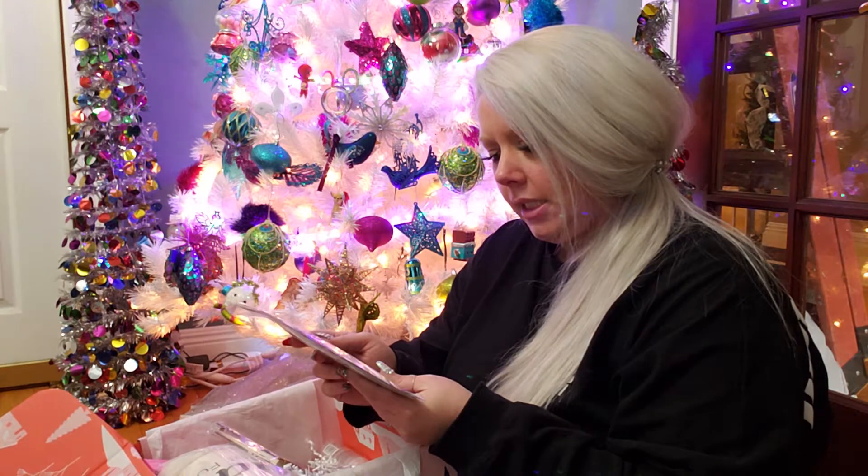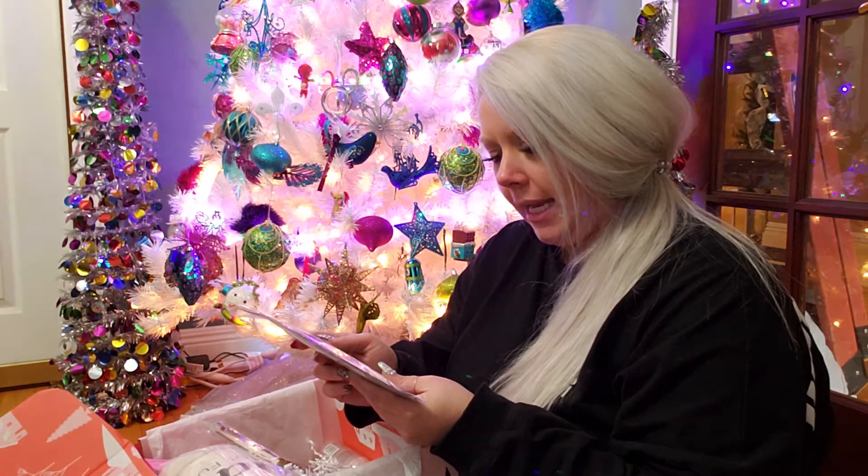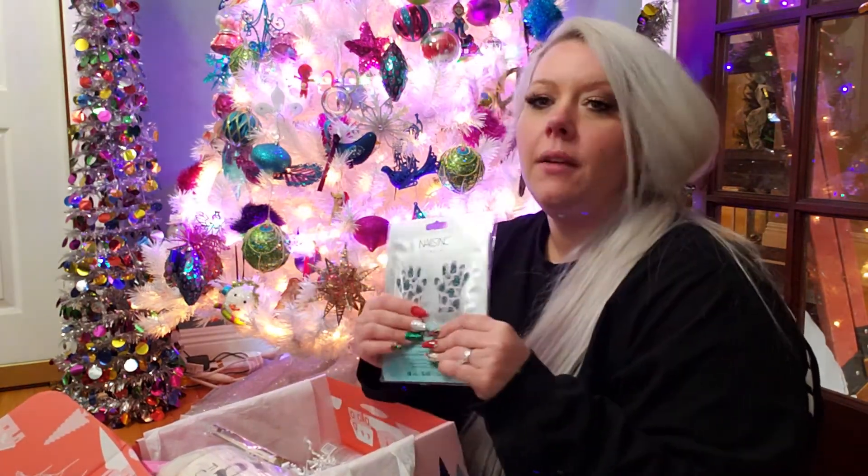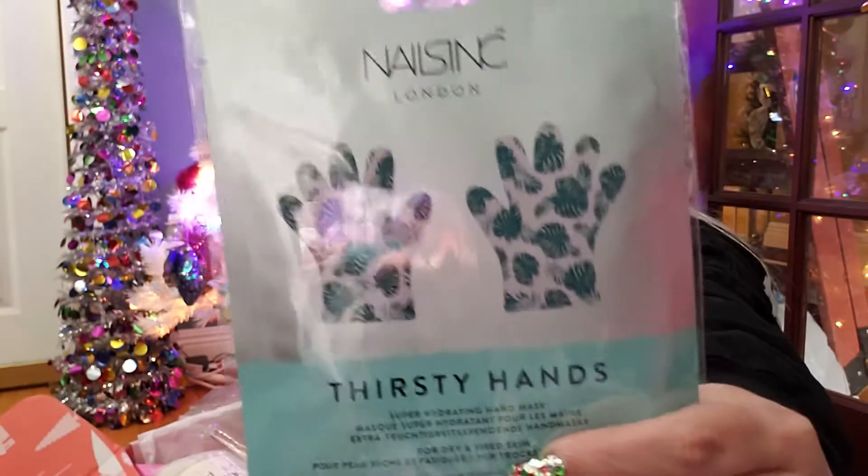Thirsty Hands — super hydrating hand mask for dry and tired skin. It feels pretty thick and squishy, that's cool.